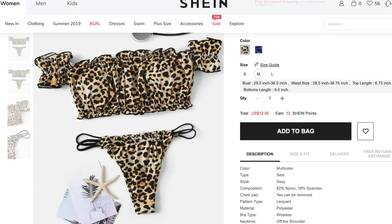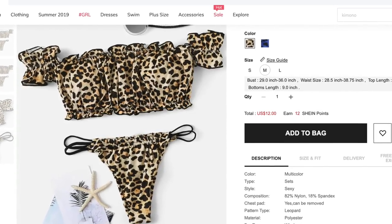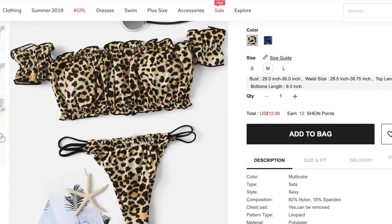Last but not least, this is the Leopard Bardot top with Tanga bikini set. I ordered it in a size medium and got the normal cheetah pattern color. This is the only one I tried on before filming. I really like the top — it's cute, it's very unique, it has the cheetah print. But the bottoms are just a little much. I don't think I feel comfortable wearing them. Literally there's no support or coverage whatsoever, and it feels that way too.